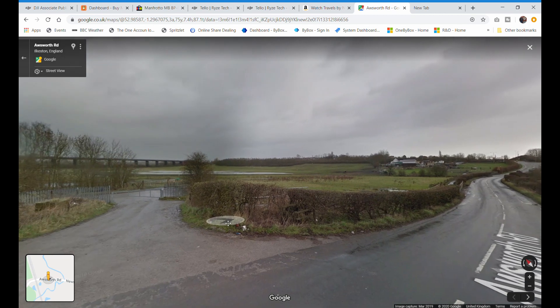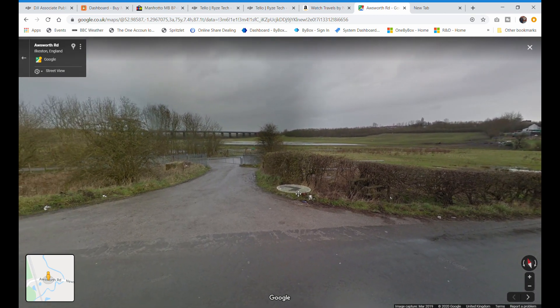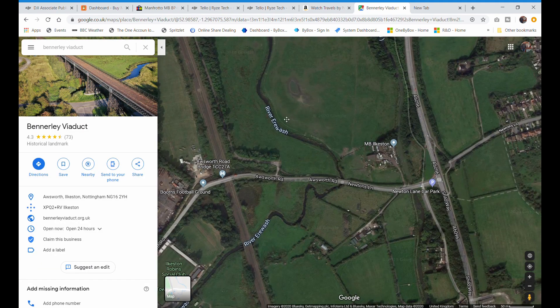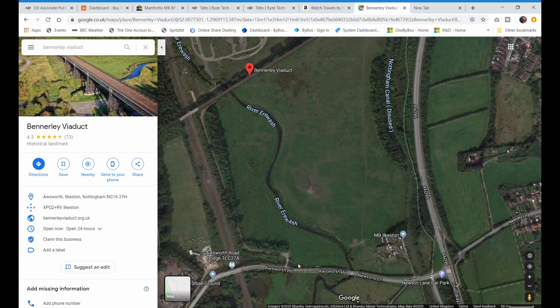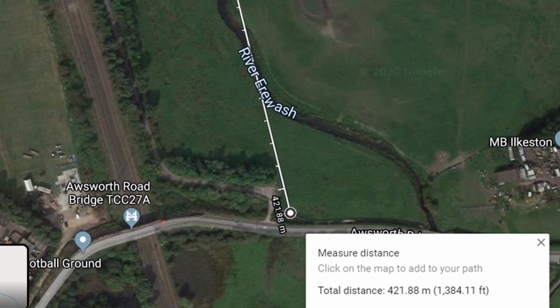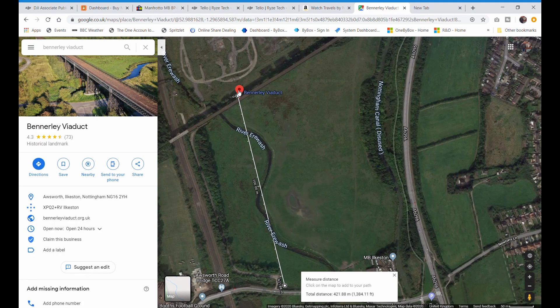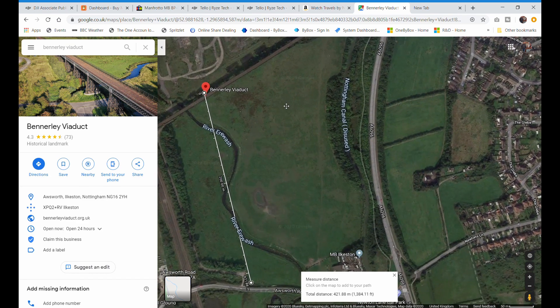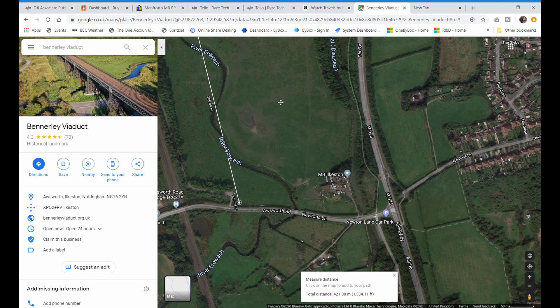Looks like a good place to go for a drone adventure. Let me just check one more thing. If I'm setting off from this public footpath here, I want to measure the distance again — right-click, measure distance. That's 421 meters, which is fine. I'll need to keep my drone in line of sight, which is generally known as 500 meters. So that means I'll be able to just pass the viaduct and still keep it within visual line of sight. That's perfect — let's have a drone adventure.